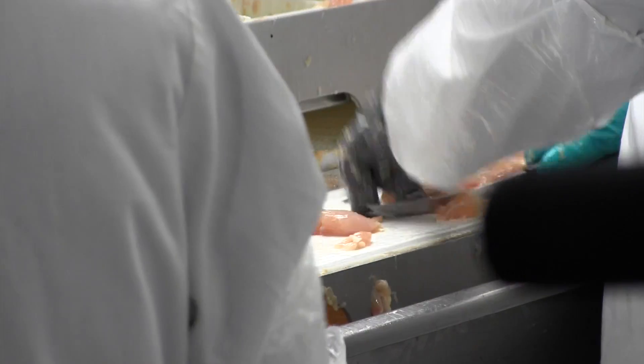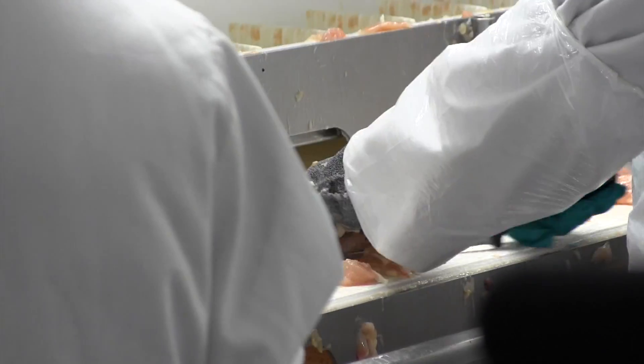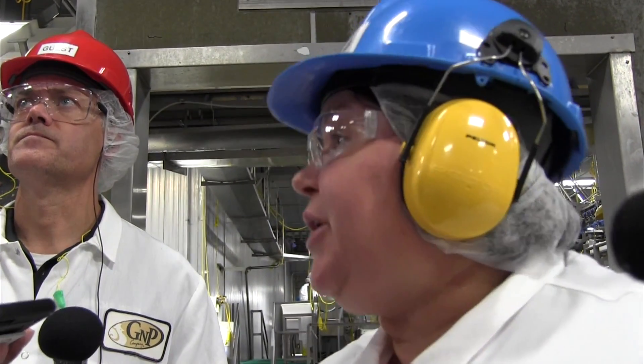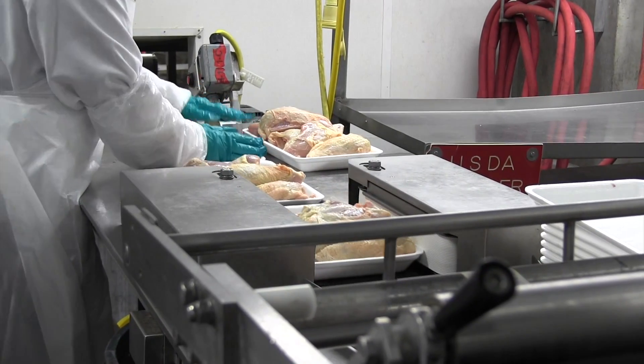We have two different lines. Heavy birds go to one line, the lighter birds go to the other line. That allows us to get better cuts and therefore better yield.